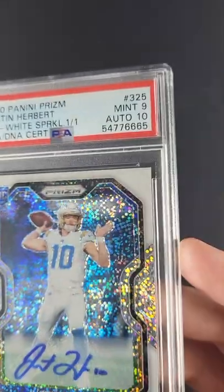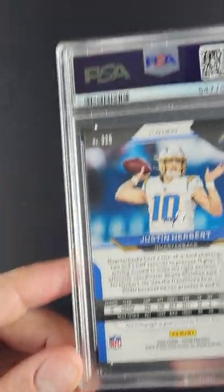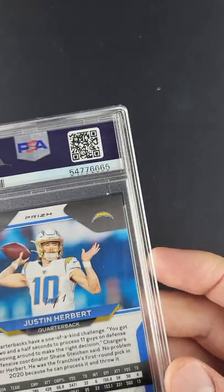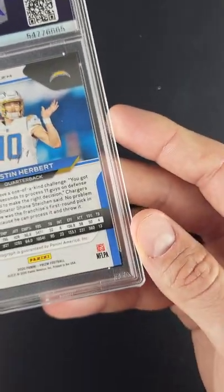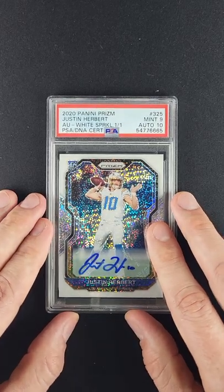Quick scan around the periphery — the cardstock is undeniably pack fresh. Maybe a five-point centering shift top to bottom is perhaps all that kept it from grading at a 10. This one just checks all the boxes. It's an absolutely stunning one-of-one Herbert. It doesn't get any better than that. Wow.